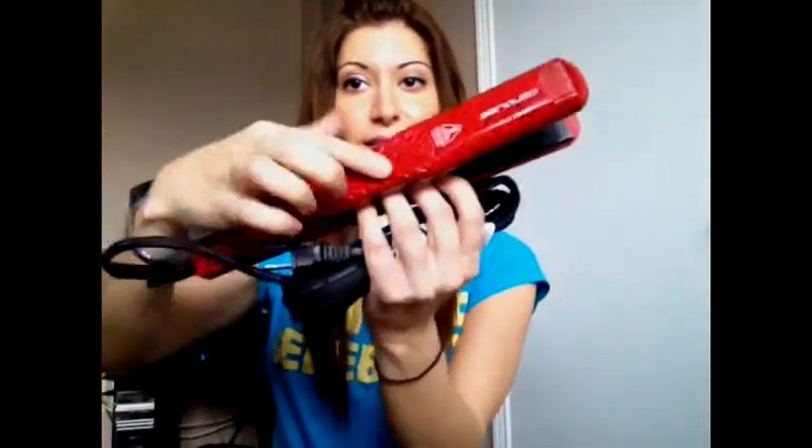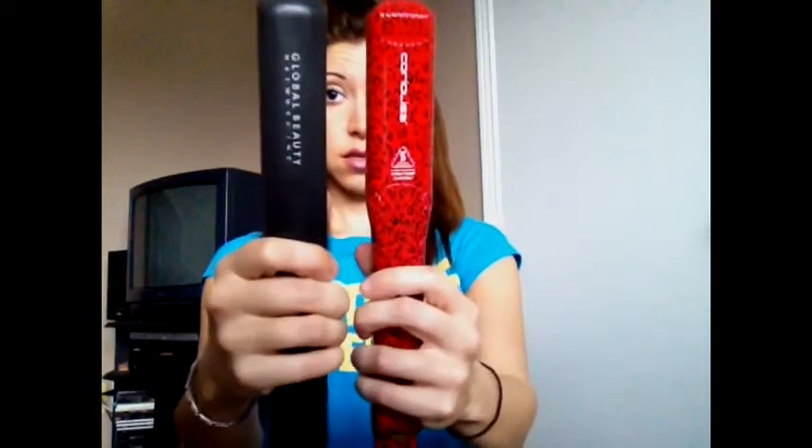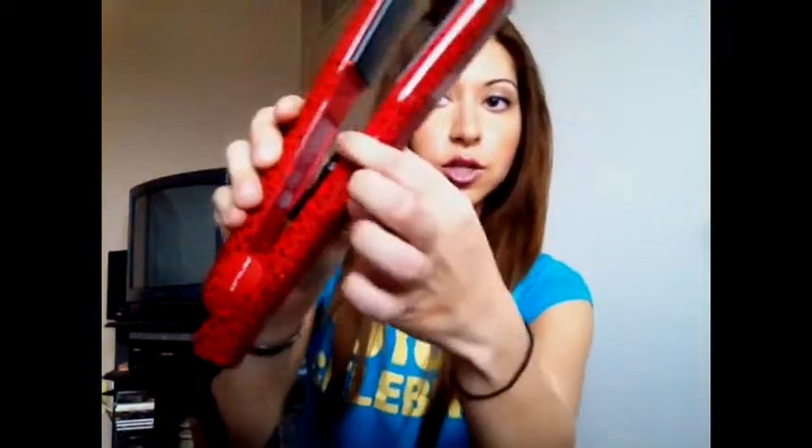Another thing I've been loving — the Corioliss Pro V. This one is the Red Leopard, but it looks like a dragon with those little scaly things. It's a thicker iron — one and one-quarter inch. The reason I got this one is because I wanted to curl my hair, and if you want a bigger curl you use wider plates. It goes from 180 Fahrenheit all the way to 410, which is cool. I like that you can adjust it so you know exactly where it's at. I'll probably be doing a demo once I do the curling of the hair with this.